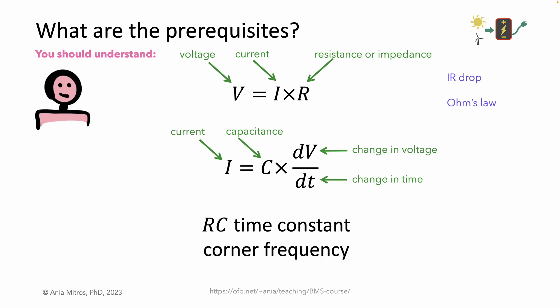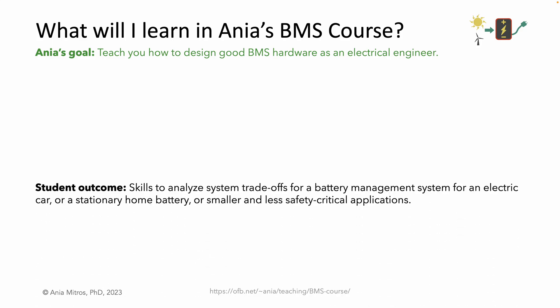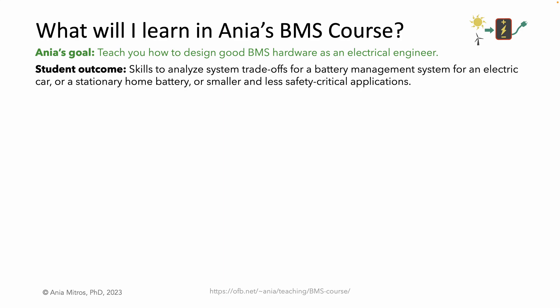I equals C·dV/dt describes behavior in time. In later lectures we will refer to the related concepts of RC time constant and corner frequency. If you don't feel fluent with RC time constants and corner frequencies, the lecture on noise may be gibberish to you. My goal in this course is to teach you how to design good BMS hardware as an electrical engineer. We'll lightly touch firmware and mechanical design, but neither of those is the focus. I would like students to finish this course with the skills to analyze system trade-offs for a battery management system, whether that's for an electric car, a stationary home battery, or smaller and less safety-critical applications.